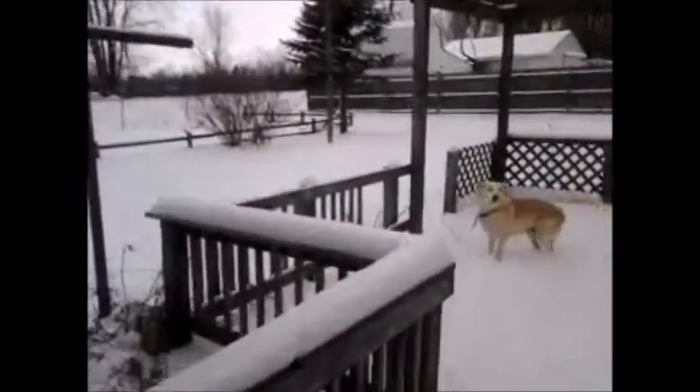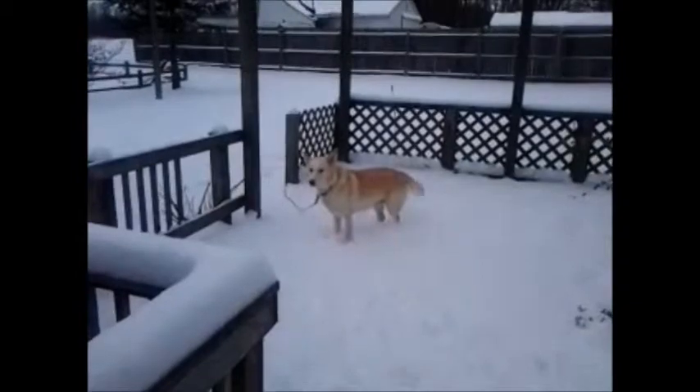What are you doing? She just stuck her nose in the... Come here! I don't know if you can see it. She just stuck her nose in the snow.